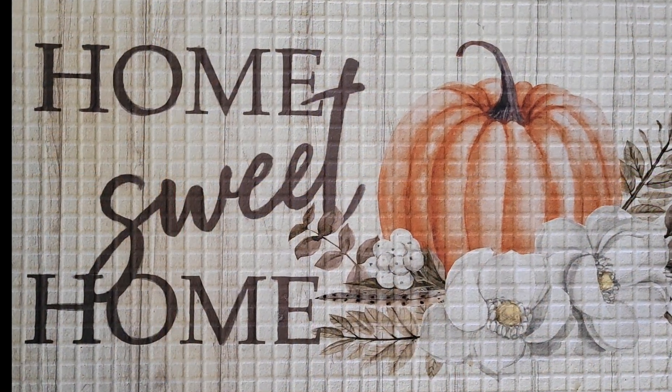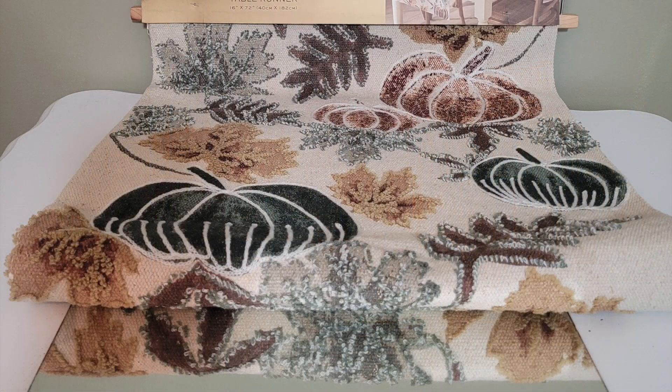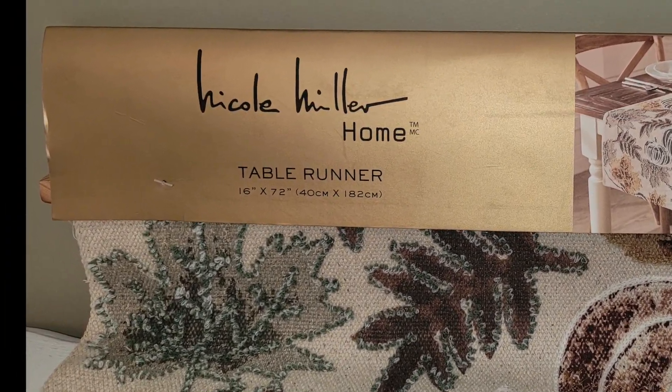Here are some of the things that I purchased. This table runner is from TJ Maxx — it's where I decided the colors I'll be using, which are greens, taupe, and browns.